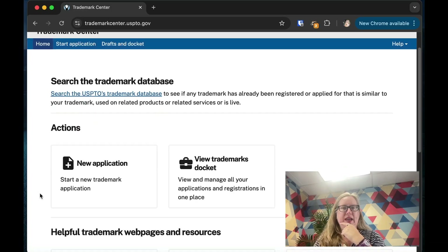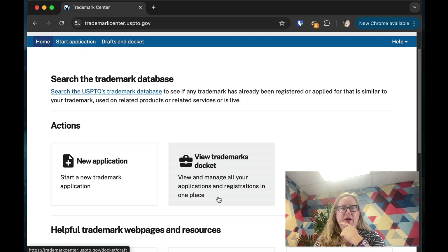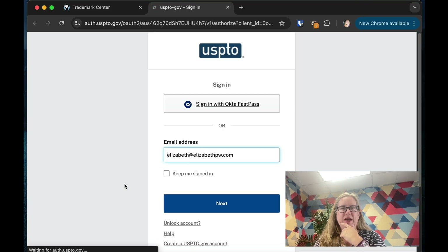We can do a new application or view the trademark docket. Let's do a new application — it opens a new tab and I have to sign in. Before you can file a trademark application, you have to create an id.me account and a United States Patent and Trademark Office account. That can be a whole process because you have to verify your identity.